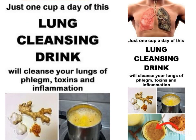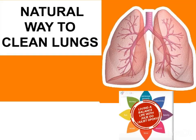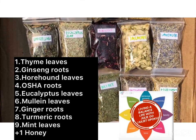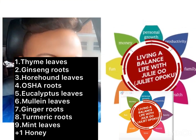So until next time, try some of these herbs and roots that can help cleanse your lungs naturally to help you live a balanced life. For those that have not subscribed to my YouTube channel, please subscribe and share so we can all benefit and work together to live a balanced life. Until next time, take care. Bye-bye.